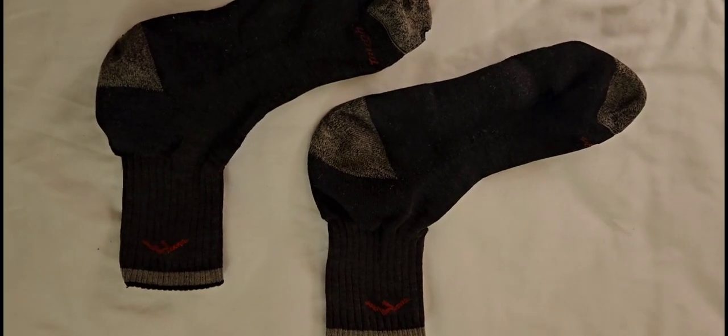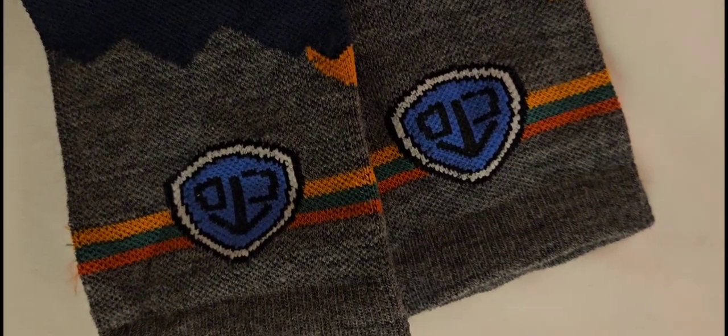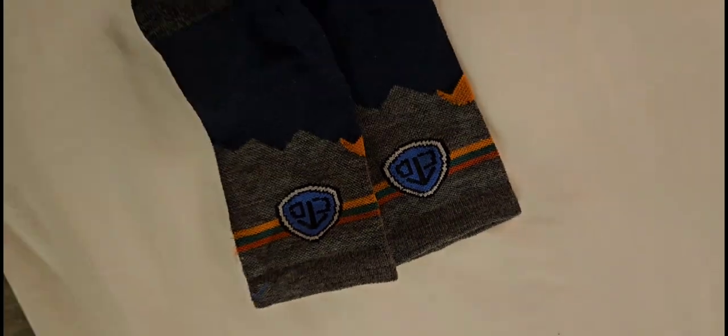Had two pairs of Darn Tough socks. Both pairs are destroyed — wore through the bottom and wore through most of the toes. But I traded in for a new pair of CDT ones in Silver City. Hell yeah.